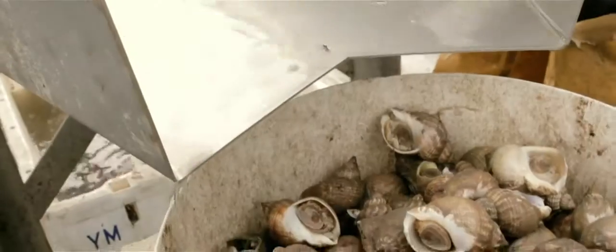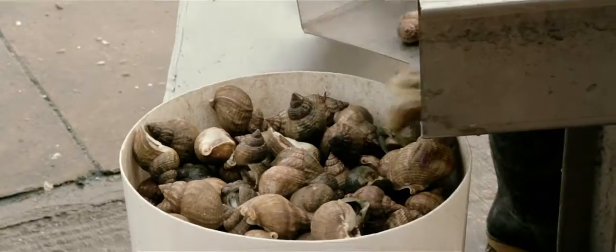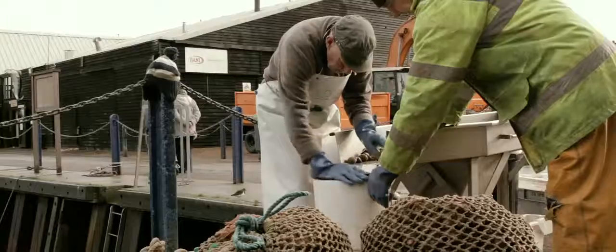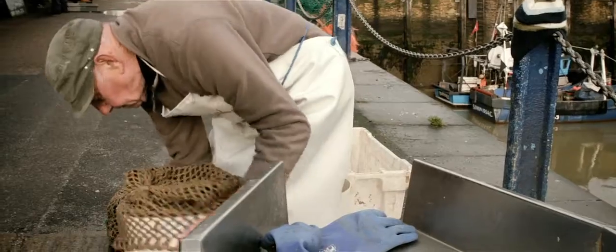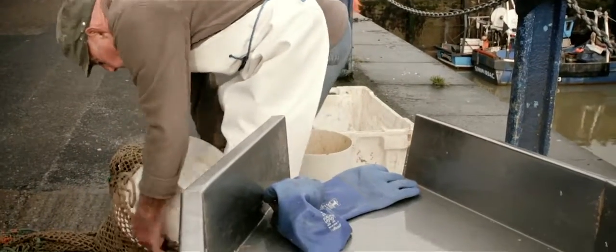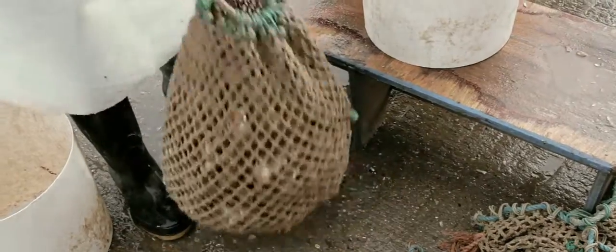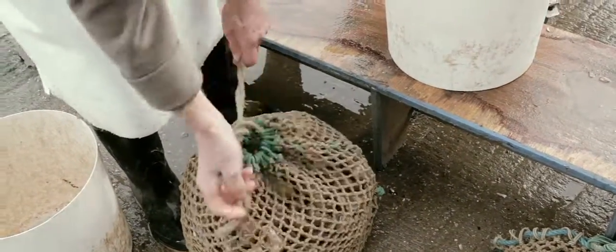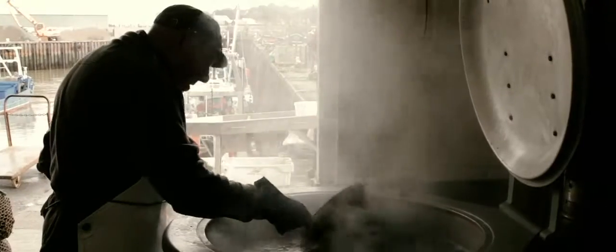We tip the whelks out of the boxes, I wash them. We grate them into the tubs, which is a four-gallon measure. We tip them into the basket, take them over and put them into a cup. They're cooked in there for about 20 minutes for health regulations.